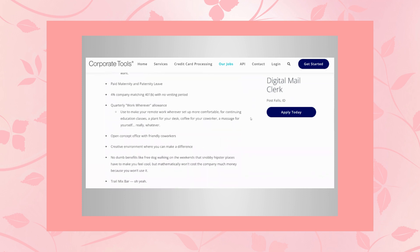You also get 4% company matching 401k with no vesting period. There's a quarterly work-whenever allowance — they give you an extra allowance for extras like taking an education class, getting a plant for your desk, buying coffee for a co-worker, or a massage for yourself. You can use it for whatever you want each quarter. They also have an open concept office with friendly co-workers, but since you're working from home, that won't really affect you.